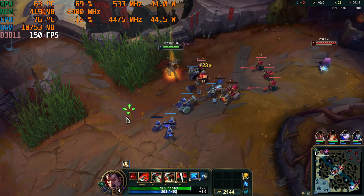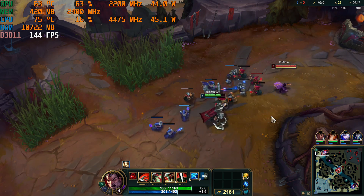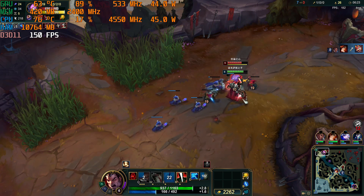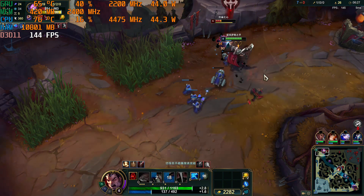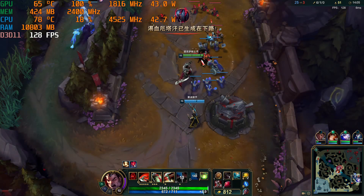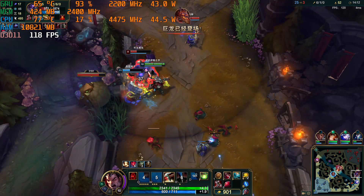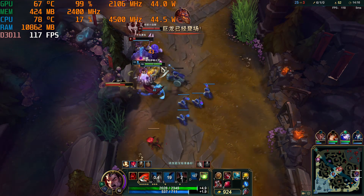In the testing of League of Legends, during the lane phase, the FPS stays around 150, close to the maximum range allowed by this monitor. In more intense team battles, its FPS can consistently stay above 120, which is quite impressive. If you plan to use this mini PC for playing League of Legends, it's definitely a great choice.